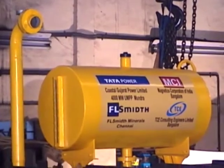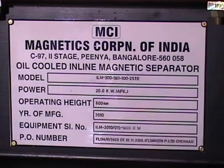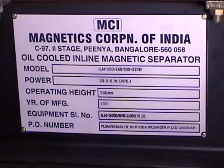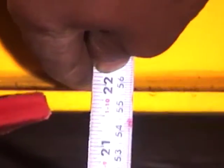Two such magnets were supplied for external coal handling. One was designed for a conveyor belt width of 1800 mm with belt speed of 5.5 meters per second and power rating of 20 kilowatts, and the other for a belt width of 2400 mm with belt speed of 4.2 meters per second and power rating of 20 kilowatts. The operating height is 550 mm.